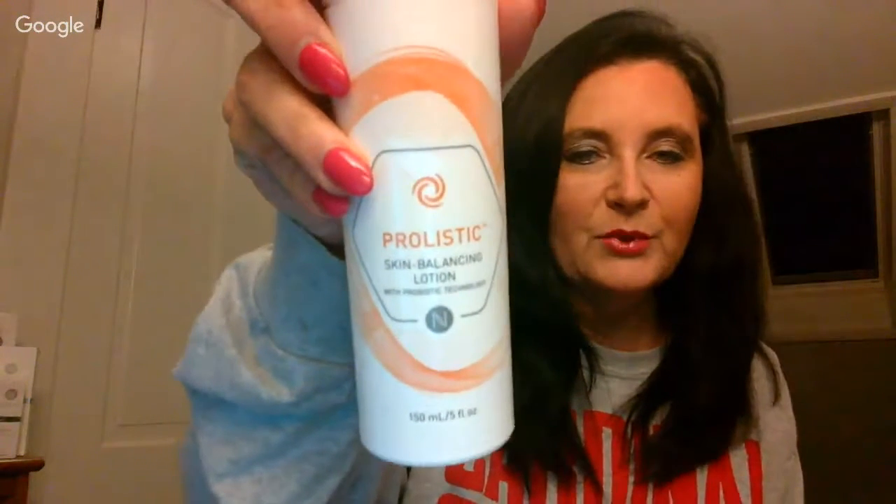Miriam has now come out with so many products that there are so many that I do use. I've been waiting for this because we had the firm that you could use on your body, but we never had an all-over-body cream. This is called Prolistic and it is all-over-body.